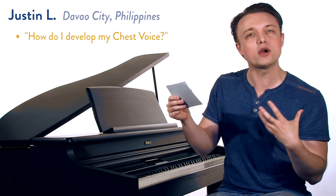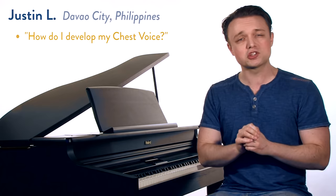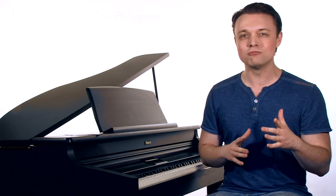Justin writes: Dear Justin, how do I develop my chest voice register? I love this question, because we get questions all the time on vocal registers, and this question is going to inspire a new five-part series on vocal registration.